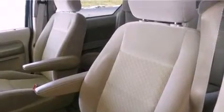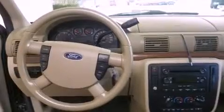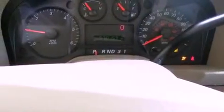An engine immobilizer theft deterrent system, an illuminated driver's side vanity mirror, an anti-lock braking system, air vents for rear-seated passengers, and cruise control.